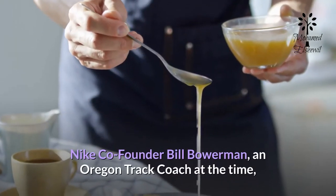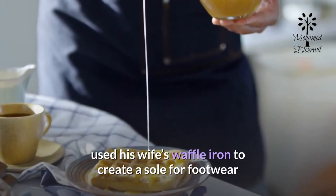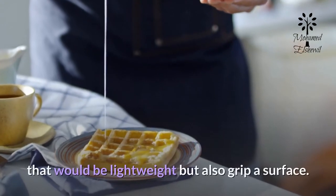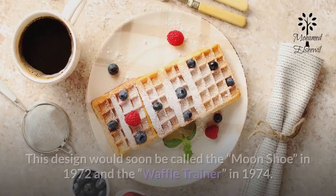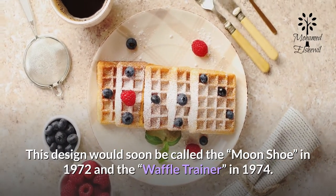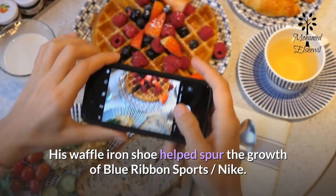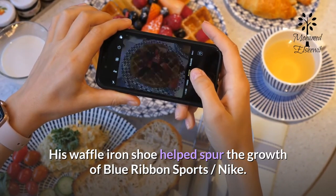Nike co-founder Bill Bowerman, an Oregon track coach at the time, used his wife's waffle iron to create a sole for footwear that would be lightweight but also grip a surface. This design would soon be called the Moon Shoe in 1972 and the Waffle Trainer in 1974. His waffle iron shoe helped spur the growth of Blue Ribbon Sports — Nike.